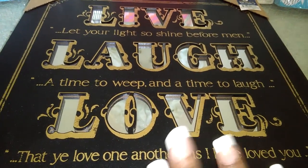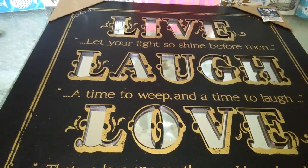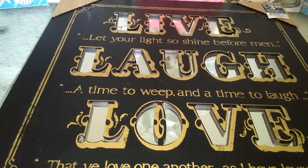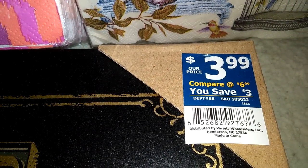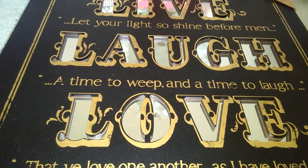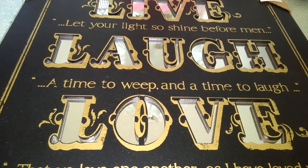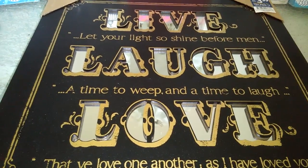The first thing I want to show you is this plaque that I got at this little store I have fallen in love with. I discovered it about two years ago — the name of the store is called Roses. This is what the little tag looks like at Roses. As you can see, I paid $3.99 for it. I am redecorating my office, and the colors are black, gold, and white. I thought this would be an amazing accent piece.